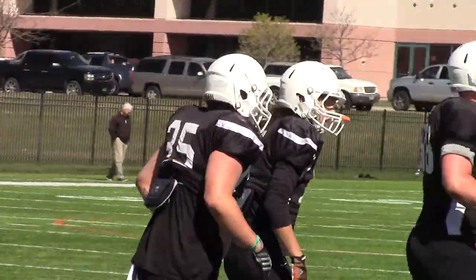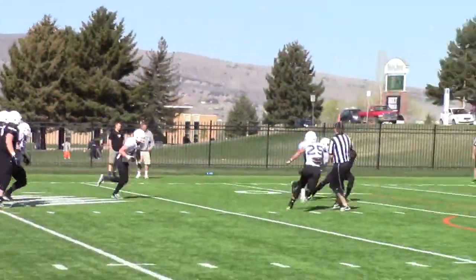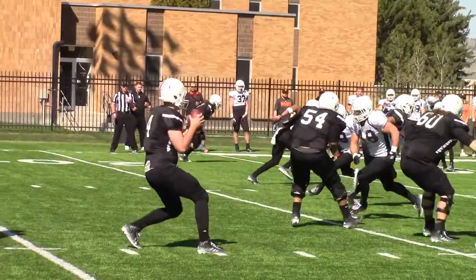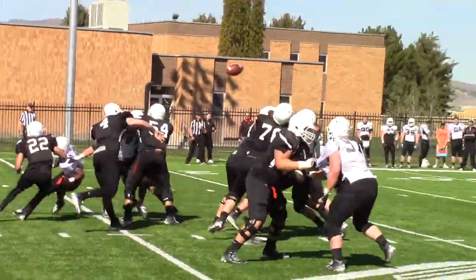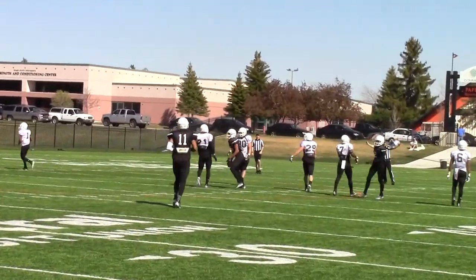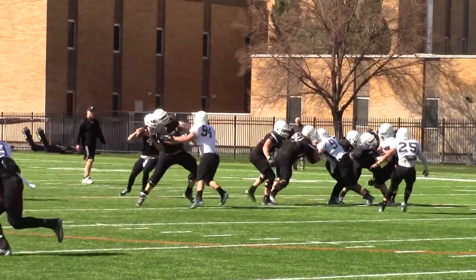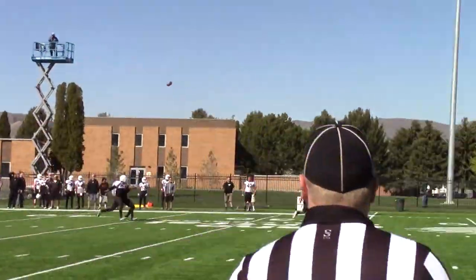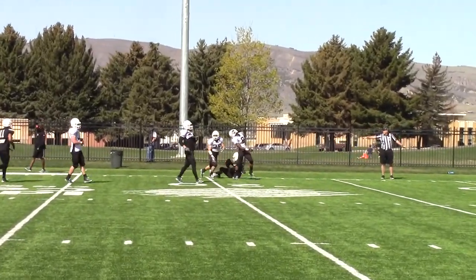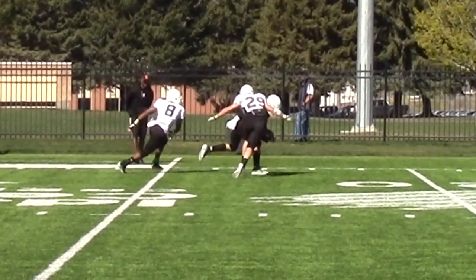Two quarterbacks competing here in spring for that number one job. Justin Arias is gone. Kramer says he won't name a starter until much later into the fall. We're looking at Tanner Geller here, number four. He goes over to CJ Hatchet across the middle, then the same spot to KW Williams down that sideline. Look at Madison Mangum go up and get that ball — just doing what Madison Mangum does.